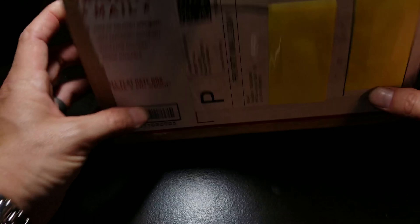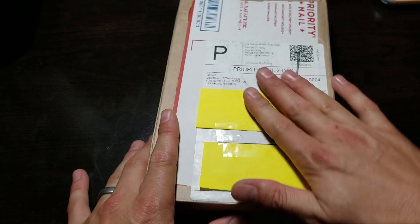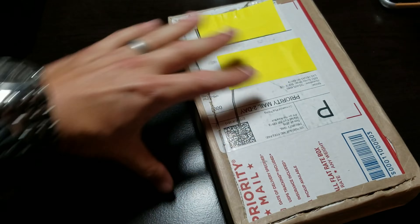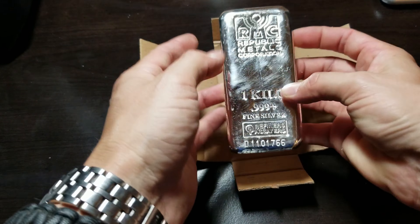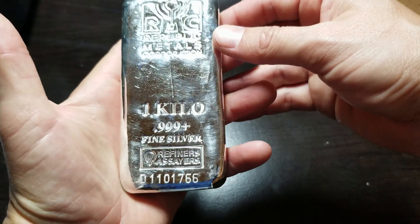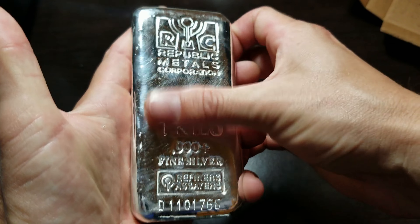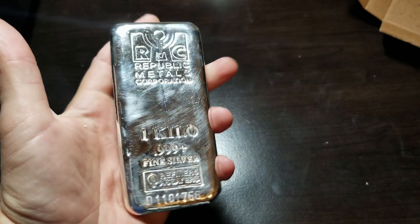All right, so here it is — same boxes that JM always sends this stuff in. Let's jump right in and see what's up in here. Check it out: a nice chunky 32.15 ounces of pure fine .999 silver from RMC. This is my first RMC kilo bar.